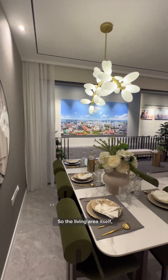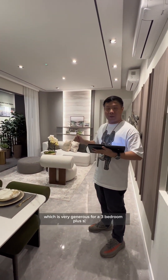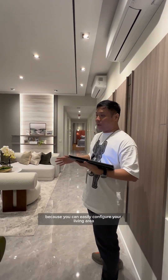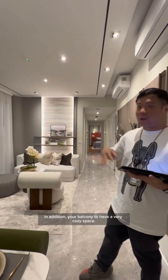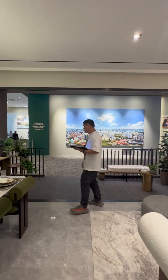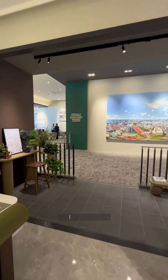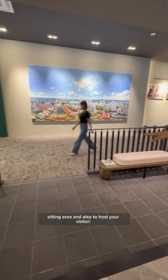The living area has a wall-to-wall distance of 5.45 meters, which is very generous for a 3-bedroom plus study. You can easily configure the living area to fit both your dining and sofa. In addition, there's a balcony to have a very cozy space. The balcony is 10 square meters, which allows you to fit in a sizeable seating area and host your visitors.